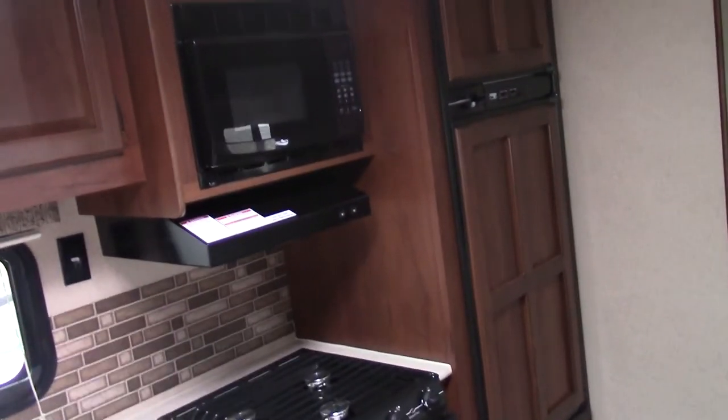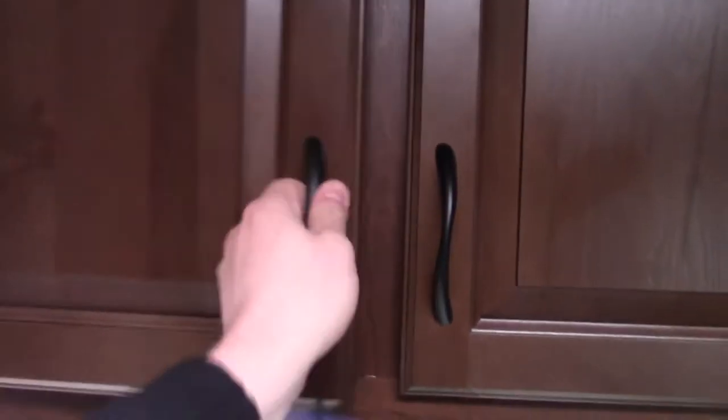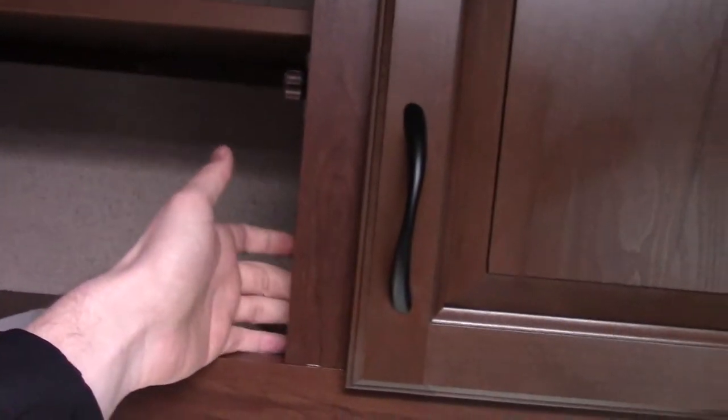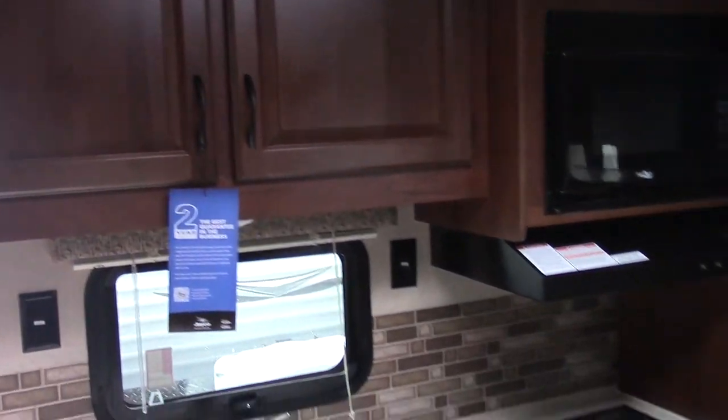All these cabinets in here are hand-glued and screwed, done by the Amish down in Indiana Middlebury. If you open one of these cupboards, you can actually feel the screws — they're not just stapled. All the other competitors just staple them; they don't glue or screw. Much stronger, more durable, and you're screwing into actual real wood versus particleboard.